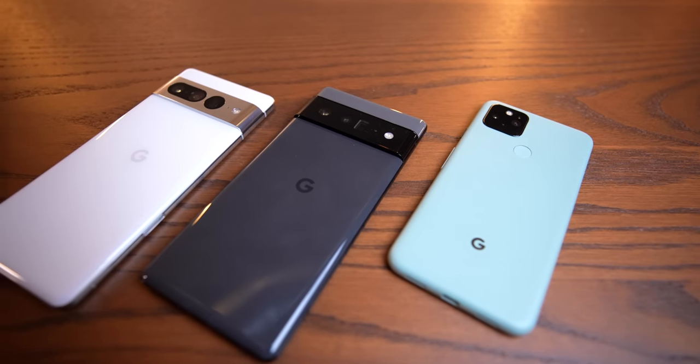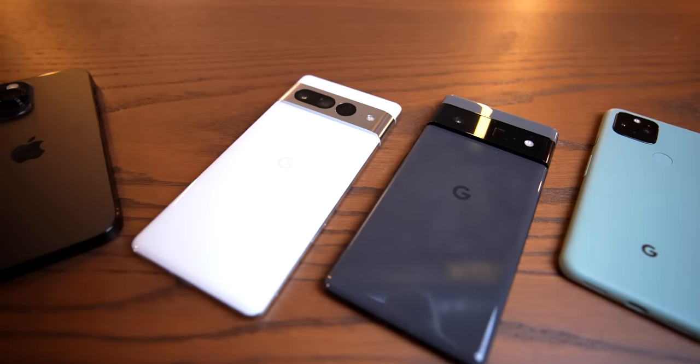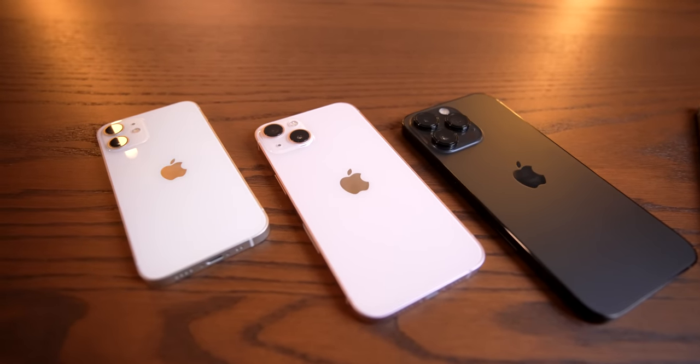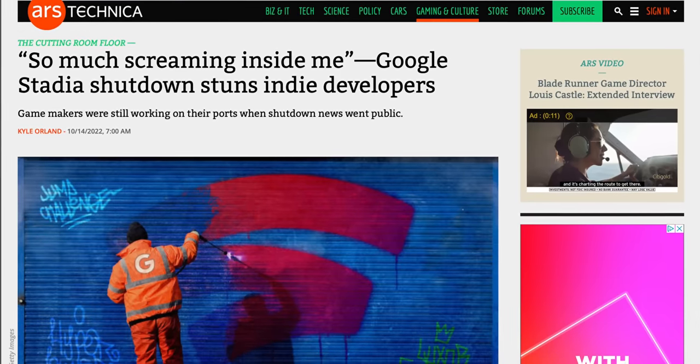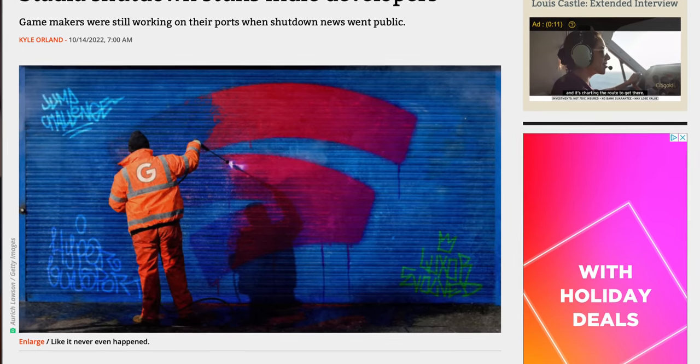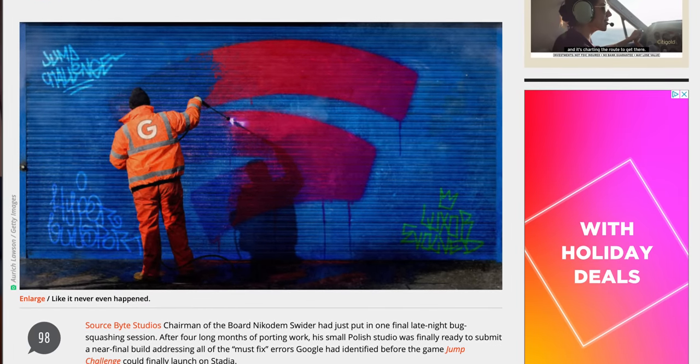It's not just in the comparatively sparse hardware that Google offers that we find weakness in this ecosystem — it's in Google itself. The problem with Google is that they simply don't have the courage in their convictions to stand by their products. I'm not just talking about the fact that Pixel phones get three years of software updates whereas iPhones get seven. I'm talking about the fact that Google now has a reputation for flat out abandoning their products and shutting them down. Look at Stadia — Google introduced it, basically let it flounder, and then killed it. And Stadia is far from the only time that Google has done that.